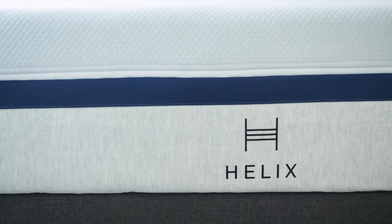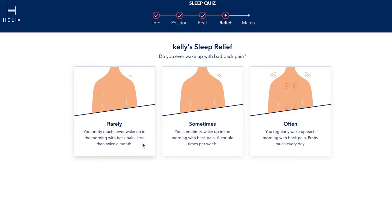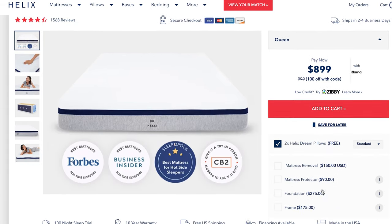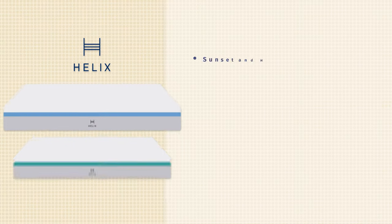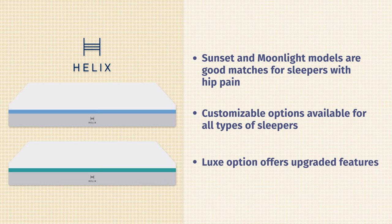Next up on the list is the Helix mattress. With Helix, it's all about customization and options. You have two options: you can take a quiz, and based on your answers they'll give you a personalized mattress recommendation, or you can pick from one of their preselected models. They have the Helix Sunset and the Helix Moonlight as softer options. If you have hip pain and are worried about getting a softer mattress, definitely look at those too, or take the quiz for a personalized recommendation. They also have a Luxe option if you want luxury upgrades for a bit more money. There's a lot to like about the Helix mattress.